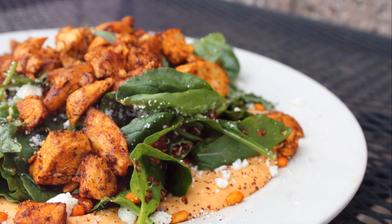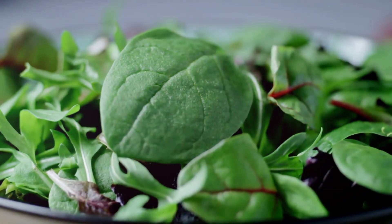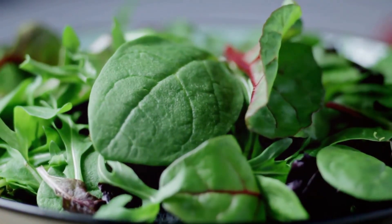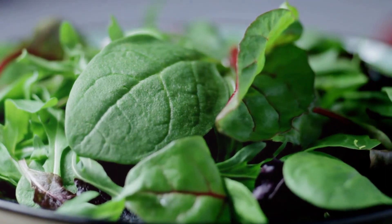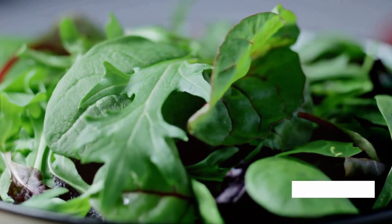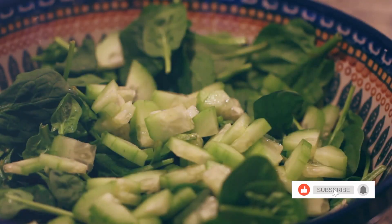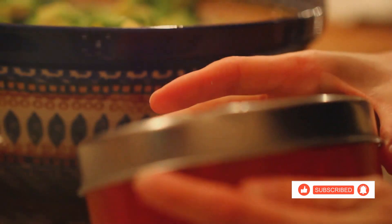Our fifth food is dark leafy greens, such as spinach and kale. These contain non-heme iron and are rich in vitamin C, which aids iron absorption. Toss them in a salad or blend them into a green smoothie for a refreshing iron boost. Next, we have tofu and tempeh — great plant-based options rich in iron and protein. Stir-fry them or add them to your soups for a hearty, iron-rich meal.